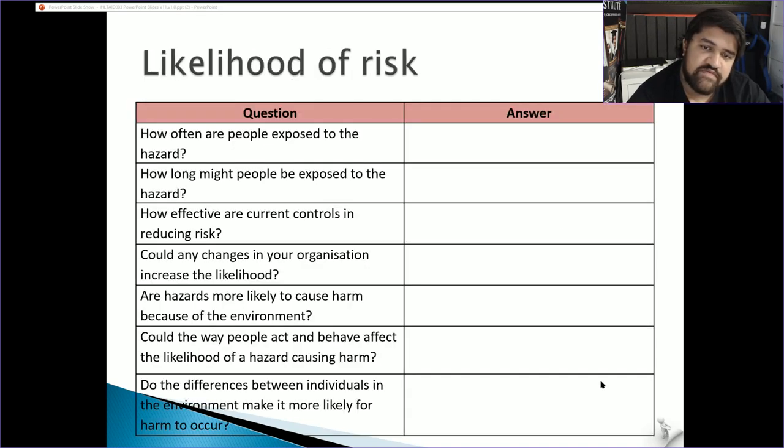Consider how often people are exposed to hazards, and for how long. Working near fire is dangerous — keeping exposure to a minimum reduces the risk of burns. How effective are current controls? For example, if a colleague is repeatedly using a ladder incorrectly without locking it, eventually it will collapse and cause serious injury.